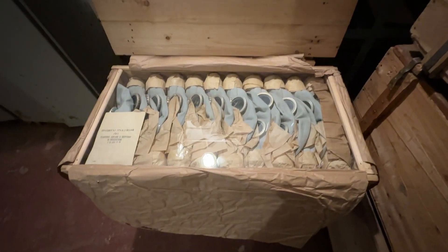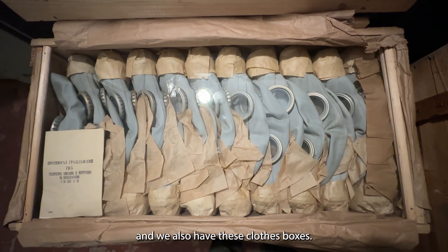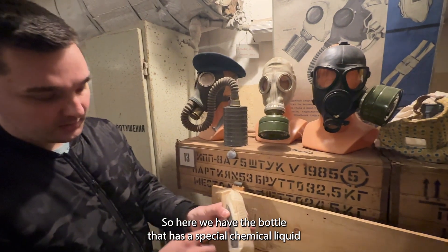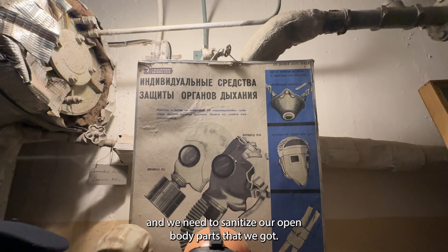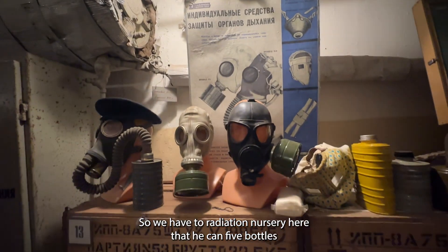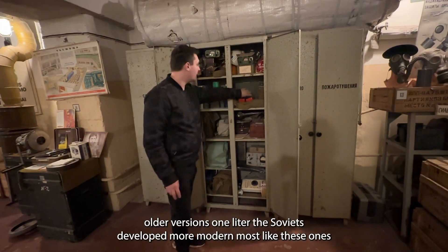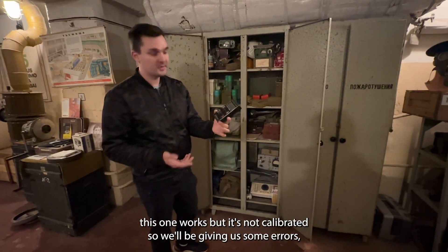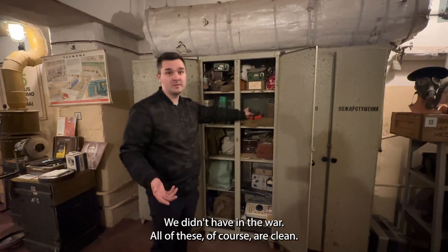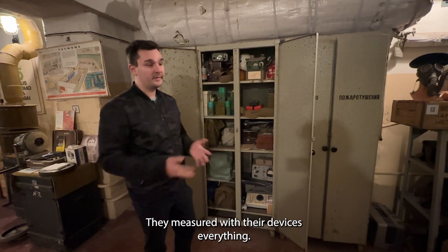These closed boxes have the IPP — a bottle with special chemical liquid to sanitize open body parts. We also have two radiation meters here — the DP-5 models. The older versions; the Soviets later developed more modern ones. This one works but is not calibrated so it gives some errors, but nothing to worry about — we had the Vilnius radiation committee come here and measure everything — it's all clean, no radiation.